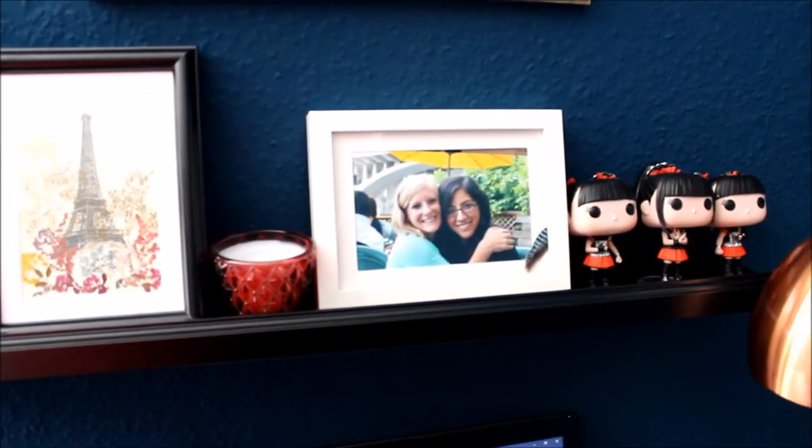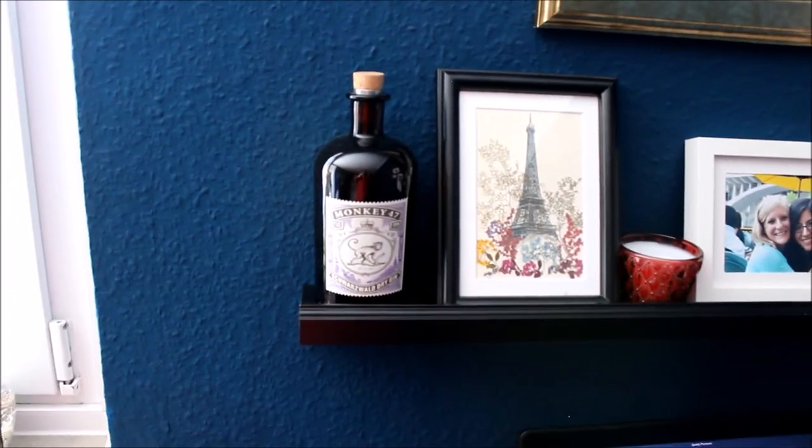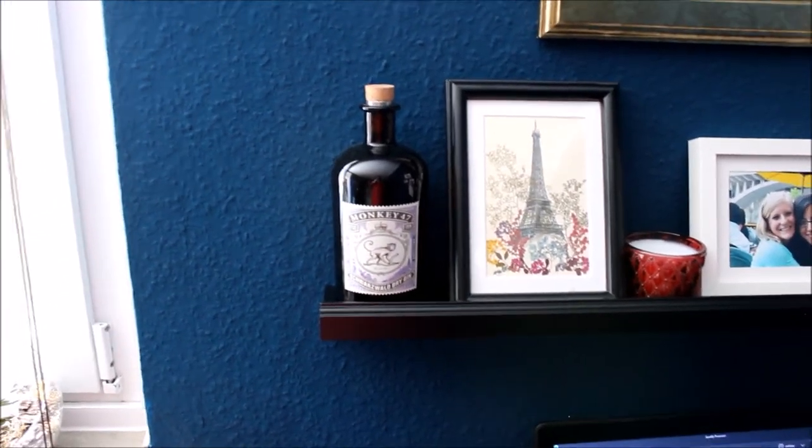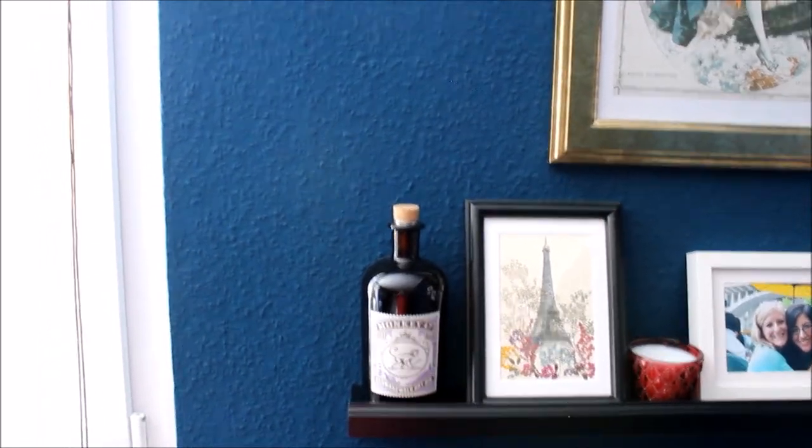I also have a picture of me with one of my best friends, Ally — she just had a baby. And also a gin bottle from one of my favorite gins called Monkey 47. We kept the bottle because it's so beautiful, and occasionally my boyfriend will buy me a flower and I'll put it in there, and it looks really nice against the blue wall.